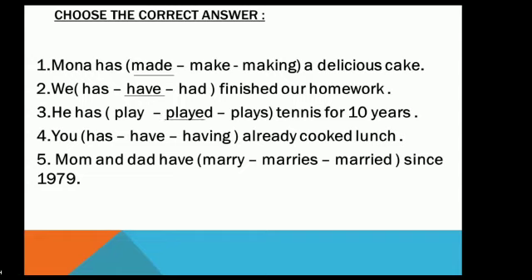Number four: 'You _____ already cooked lunch.' Options: has, have, having. The subject is 'you,' so the answer is 'have.' You have already cooked lunch.